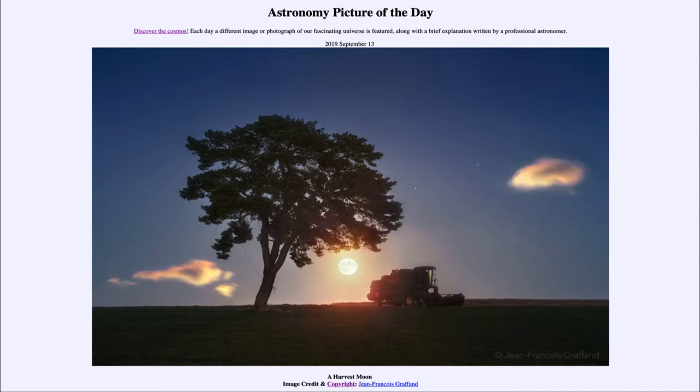Whether it has to do with being close to objects that we know in size, or being closer to the horizon — maybe we're seeing it relative to trees and farm equipment — that makes it look larger than when it's up in the sky all by itself. There are a number of different explanations, and you can always research some of those yourself to find out why the moon might have this effect.